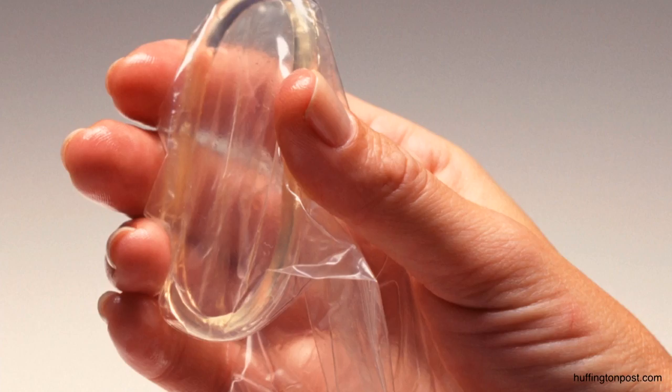When you open the package, inside is a large sheath with two rings: an inner ring and an outer ring. The inner ring is actually inserted into the vagina, and the outer ring stays on the outside.